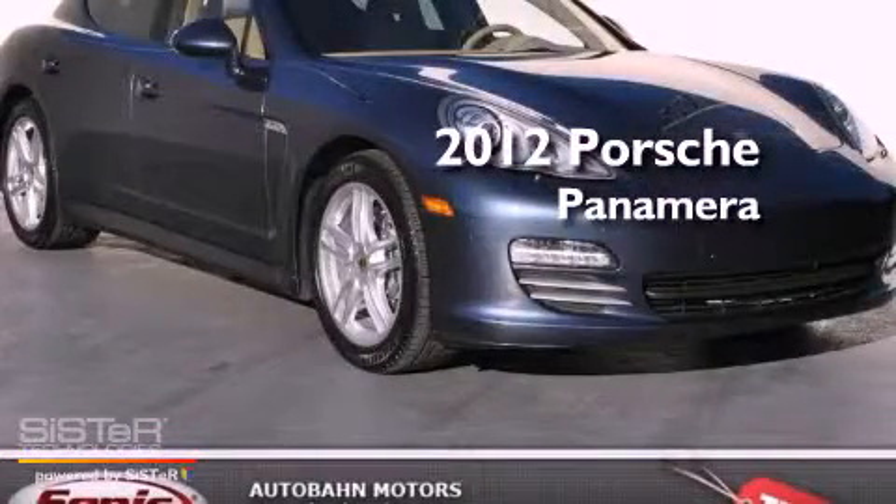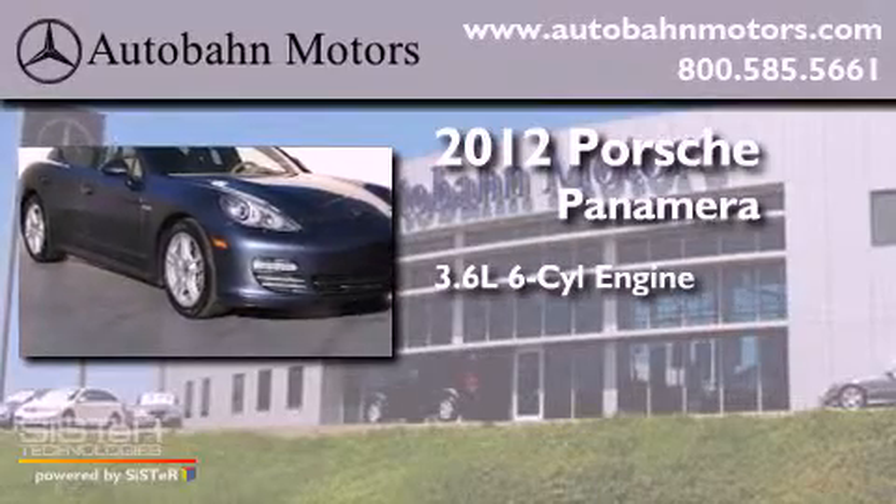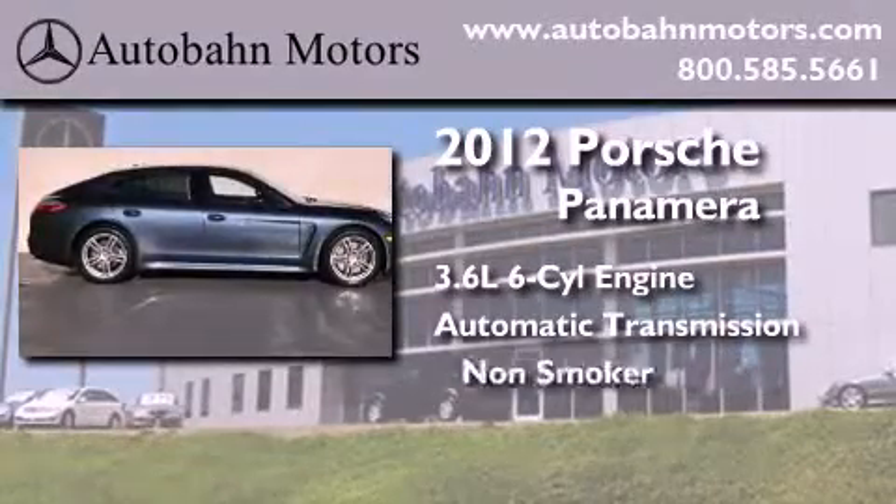This is a 2012 Porsche Panamera. It has a 3.6-liter six-cylinder engine, an automatic transmission, and a clean non-smoker interior.